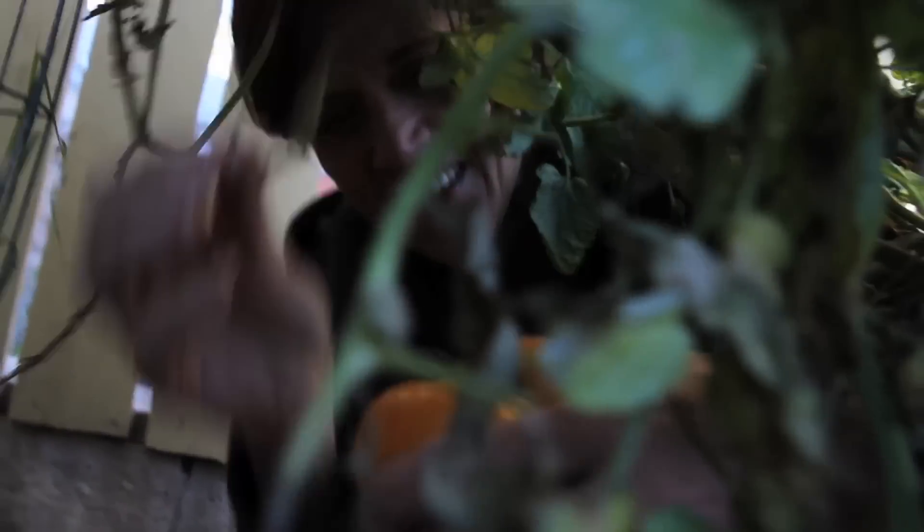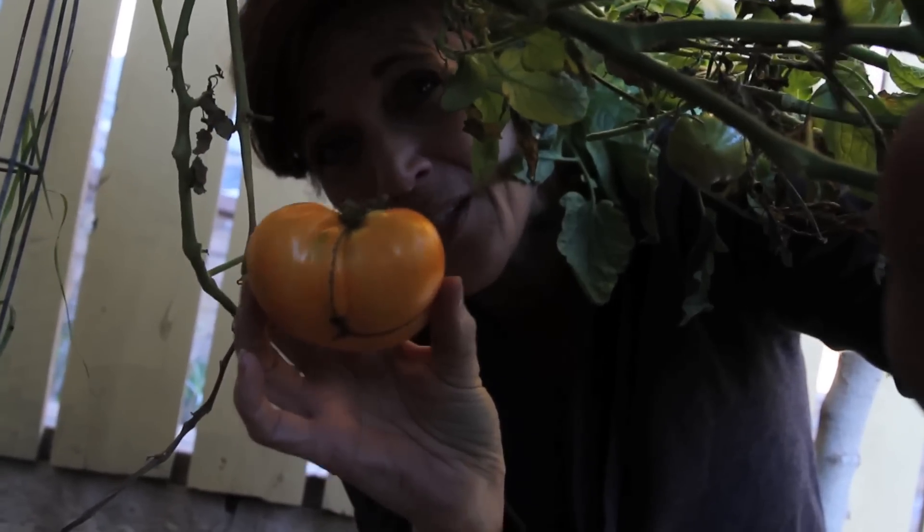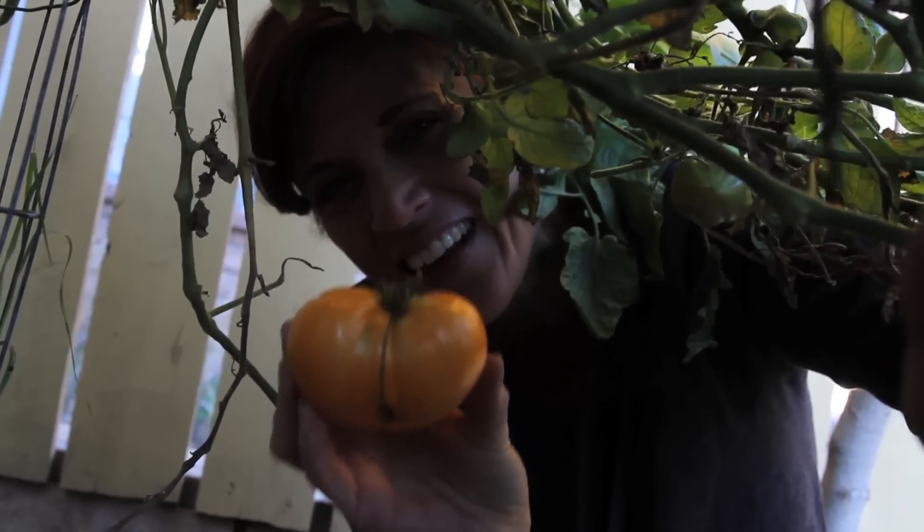Oh my gosh. Just wanted to give you guys a little slice of spring and what you have to look forward to. Just hang in there — it's coming.